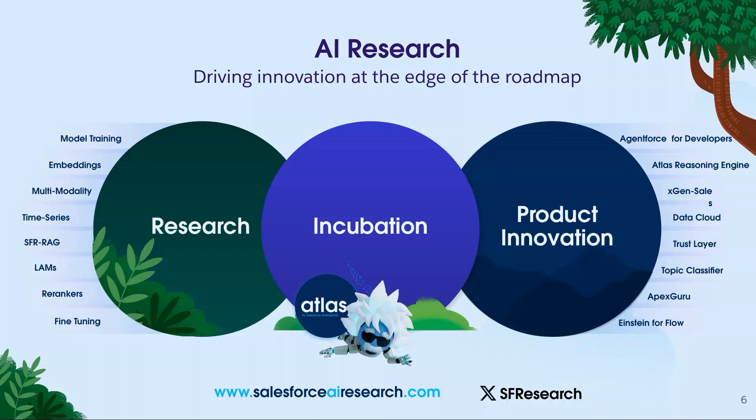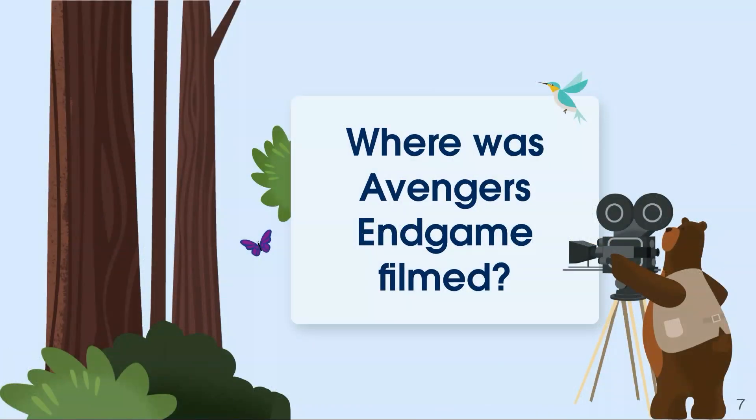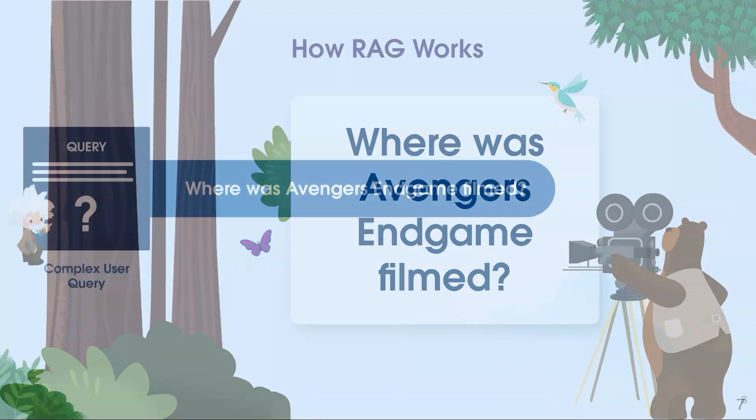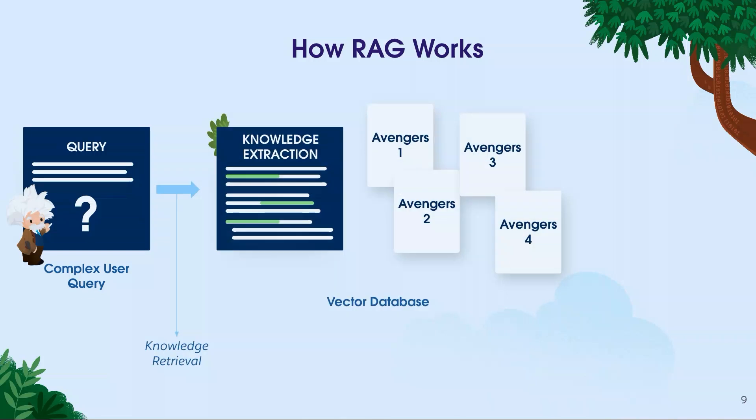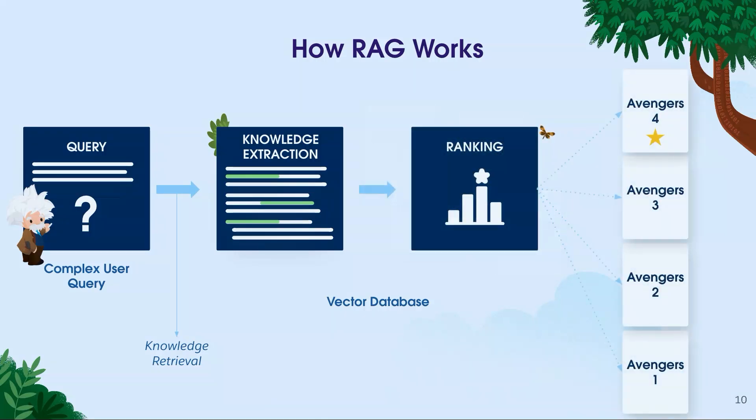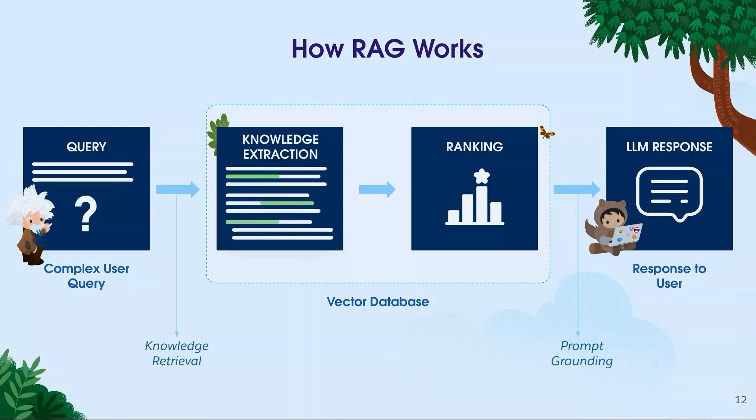Today we're going to talk about SFR RAG and potentially how it can go into product. Any Marvel fans? Any Avengers fans? We'll have RAG pull that up. RAG is going to show us at a high level how it gives us an answer to a question. We start with our query — 'Where was Avengers Endgame filmed?' — then do knowledge extraction, searching whatever type of data you have, whether it's data cloud or the web, pulling knowledge sometimes in the form of articles. We rank that information — Endgame is movie four, so it ranks at the top — then we ground our prompt and get the LLM response. That last piece is what we're here to talk about today.